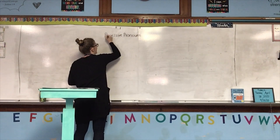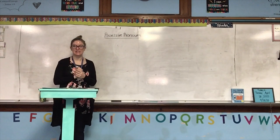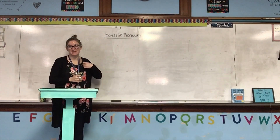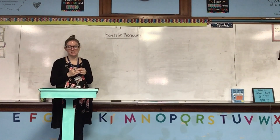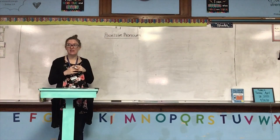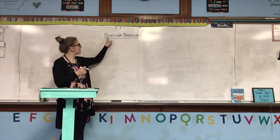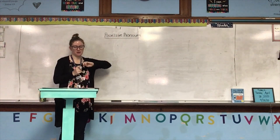At the top of your clean page you need to write 'possessive pronouns' and then today's date. Please make sure that you are spelling 'possessive' right. When we were talking about possessive nouns, I had a lot of people writing 'possive nouns.' Possive nouns are not a thing — possive is not a word. So make sure you are writing possessive pronouns.